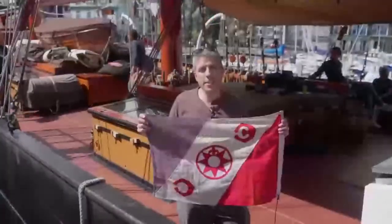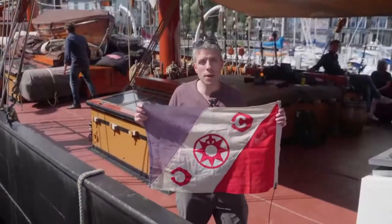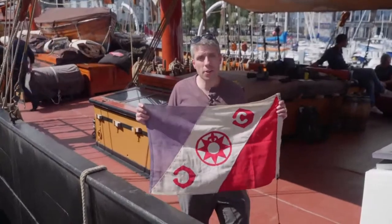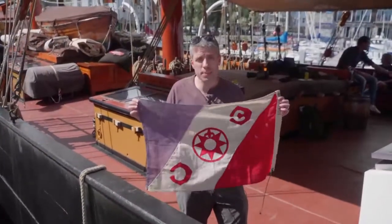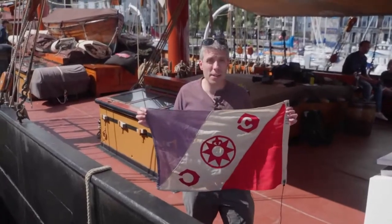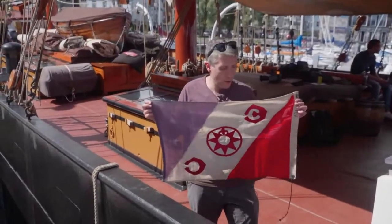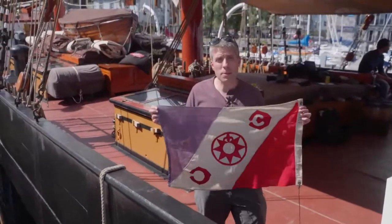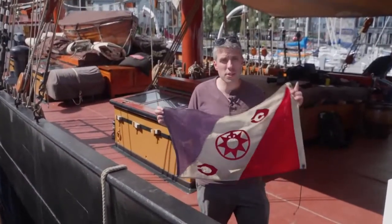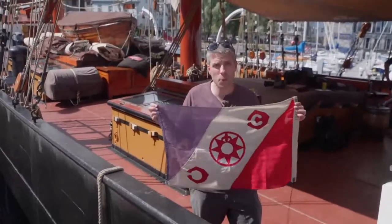Welcome, everyone, to the Darwin 200. Tomorrow morning we set sail for two years following Charles Darwin's voyage of the Beagle. Along the way, we're going to carry this really special flag from the Explorers Club. The Explorers Club was founded in 1904 and is very well known for its famous firsts. Members of the Explorers Club were the first to the moon, first to both poles, first to the top of Everest, and first to the deepest point of the ocean.